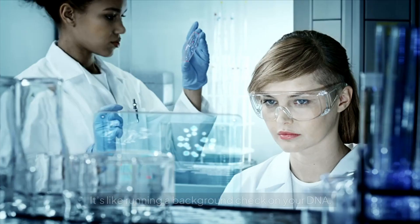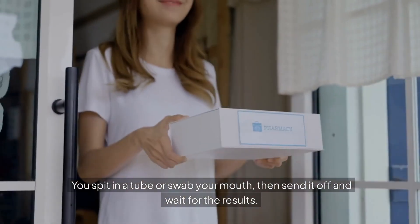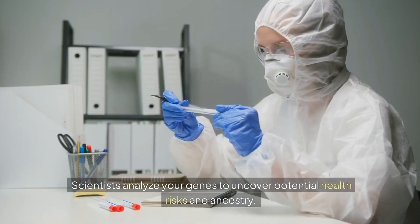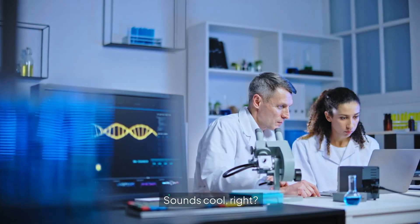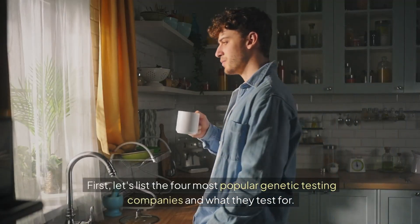First things first — what is genetic testing? It's like running a background check on your DNA. You spit in a tube or swab your mouth, then send it off and wait for the results. Scientists analyze your genes to uncover potential health risks and ancestry. Sounds cool, right? But is it really that simple and does it work?